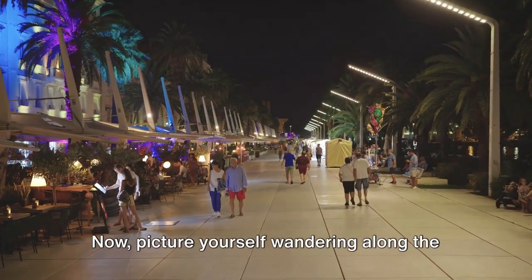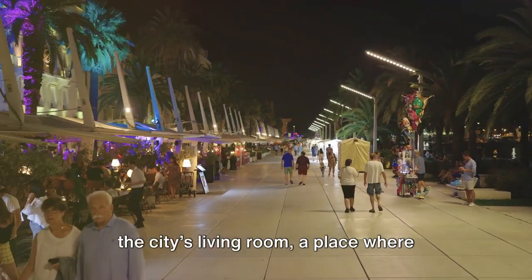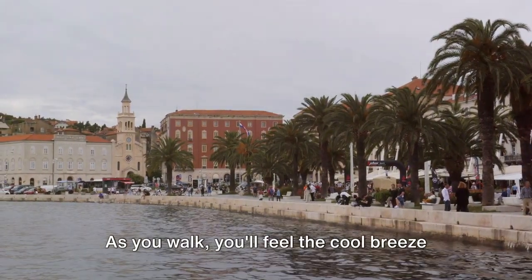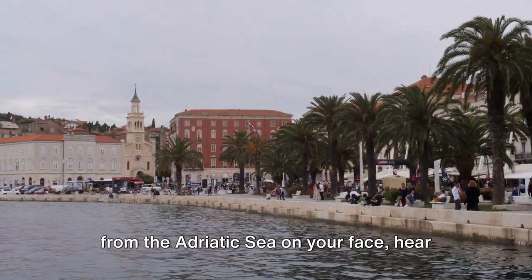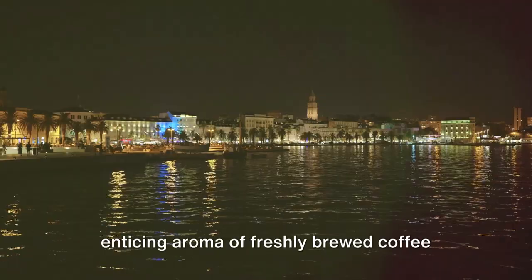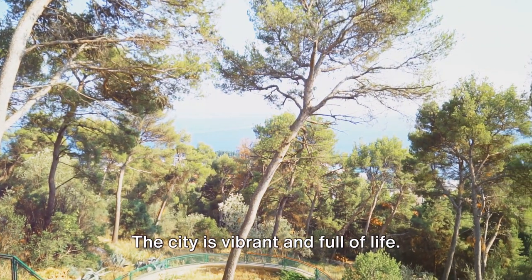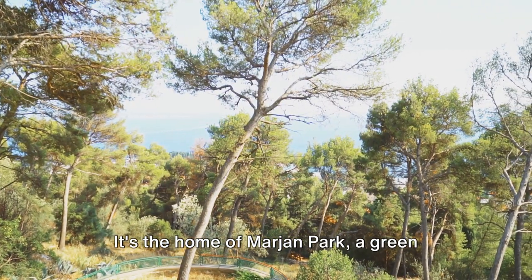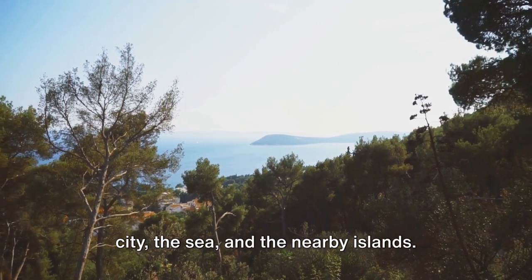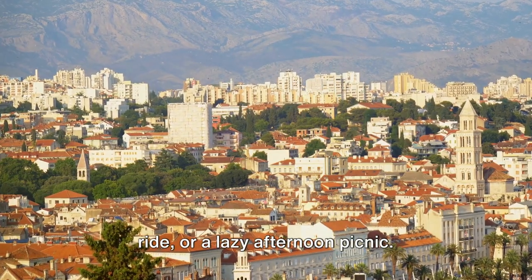Now picture yourself wandering along the Riva Promenade. The palm-lined waterfront promenade is the city's living room, a place where locals and tourists alike come to see and be seen. As you walk, you'll feel the cool breeze from the Adriatic Sea on your face, hear the hum of lively chatter, and smell the enticing aroma of freshly brewed coffee from the nearby cafes. But Split isn't just about ancient history. The city is vibrant and full of life. It's the home of Marjan Park, a green oasis that offers panoramic views of the city, the sea, and the nearby islands. It's a perfect place for a hike, a bike ride, or a lazy afternoon picnic.